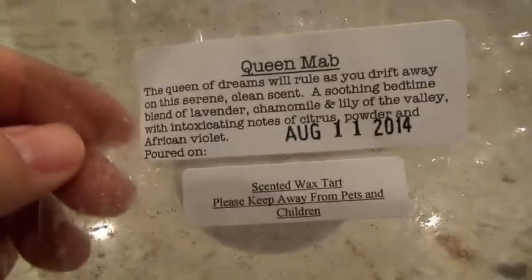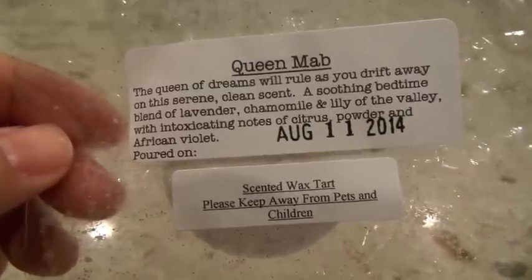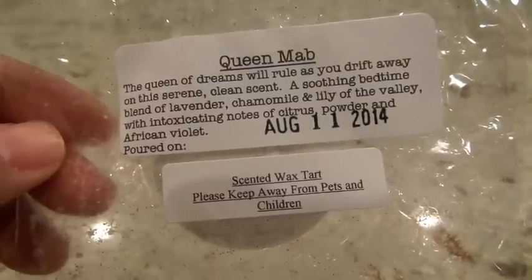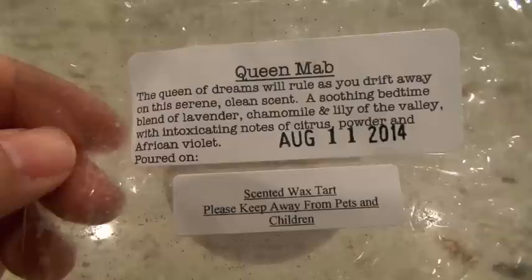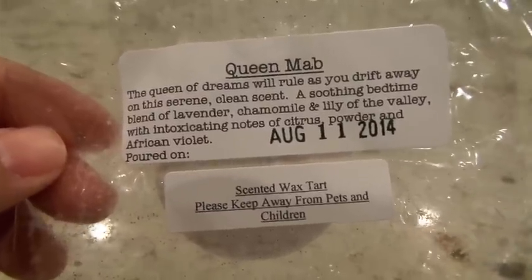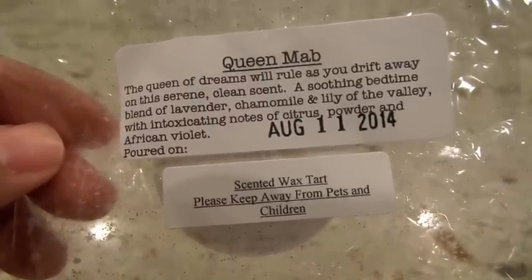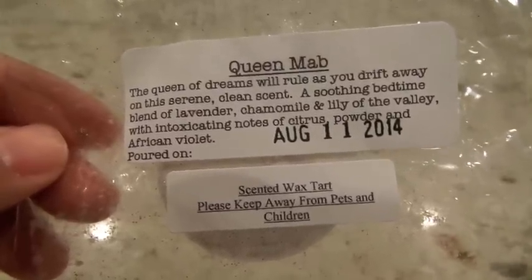This next one from 30 Street Wax is Queen Mab — lavender, chamomile, lily of the valley, citrus powder, and African violet. Even with all those notes, every time I melt it, the dominant note is a laundry scent, which I think comes from the powder. I don't really smell the floral notes — it's just mostly a really pretty laundry scent. I put it on in the bedroom in the Glade Warmer and it was about a medium throw. Not super strong, but strong enough that I could smell it, and it's one I always want to keep some of on hand.